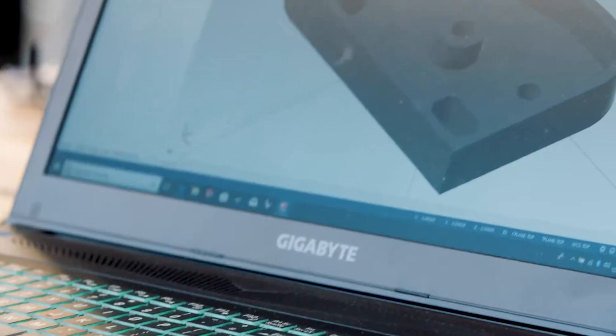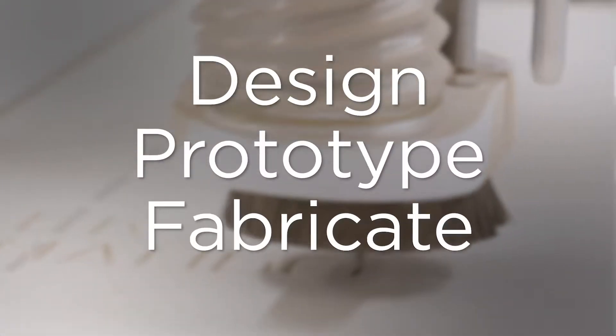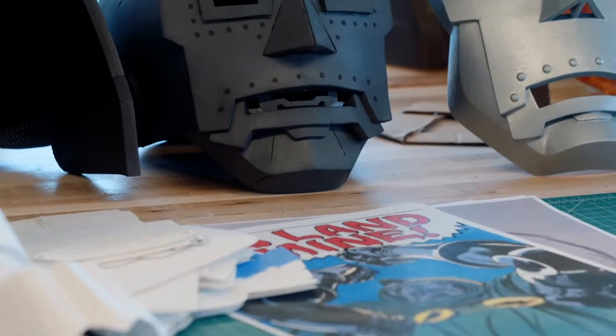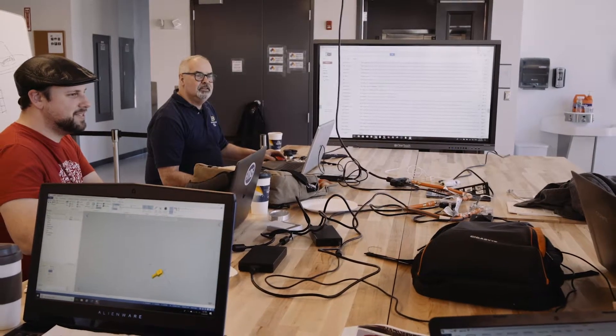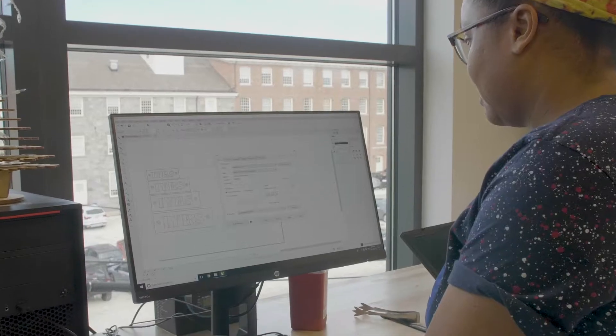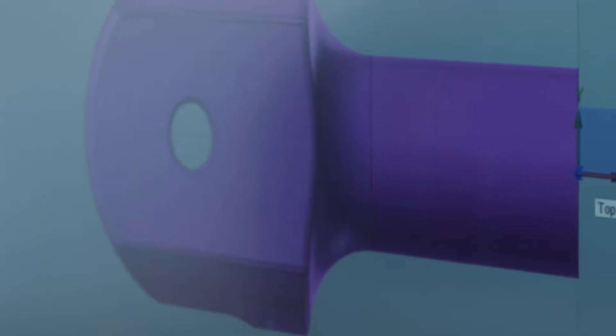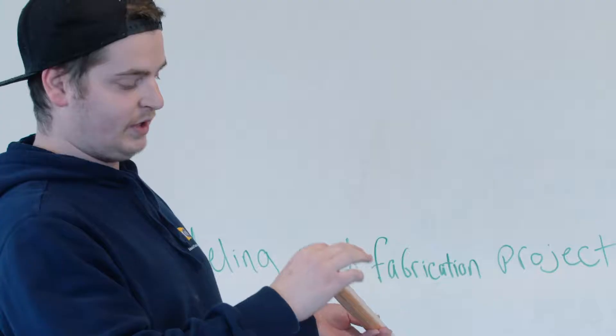There's been so much interest over the past few years in digital modeling and fabrication — being able to take ideas from the virtual world and make physical objects. While there's a lot of different training out there and ways that you can learn these skills, actually coming into a classroom, working with experts, being trained on not only how to model but how to use the machinery to make those models real, is really valuable.